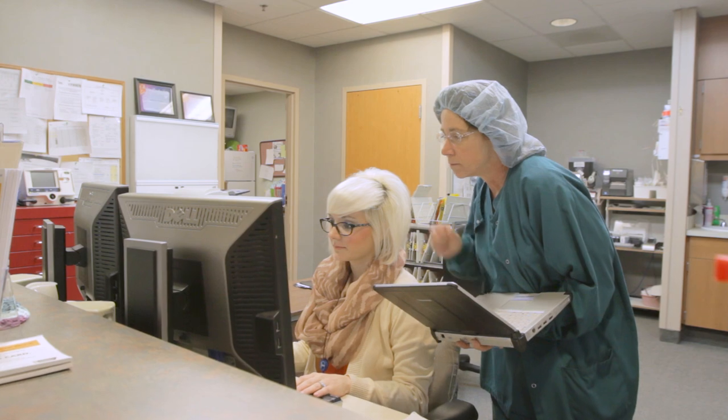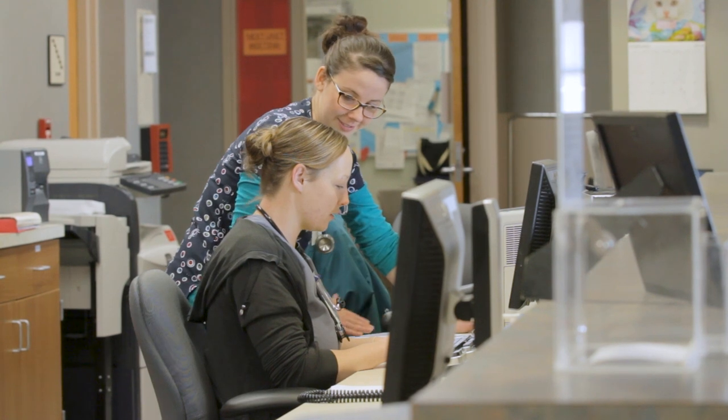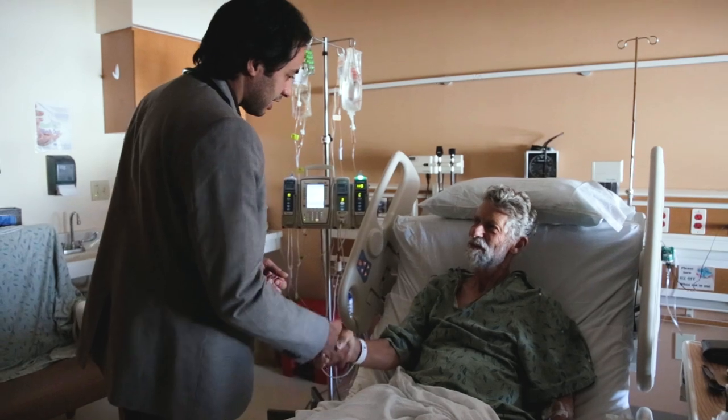Healthcare is a team sport. If you're a physician, nurse, pharmacy tech, pharmacist — ultimately we're all looking at the same record. We're able to take care of the patient holistically and to achieve the best outcomes.